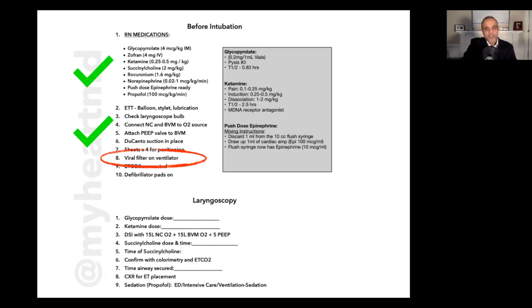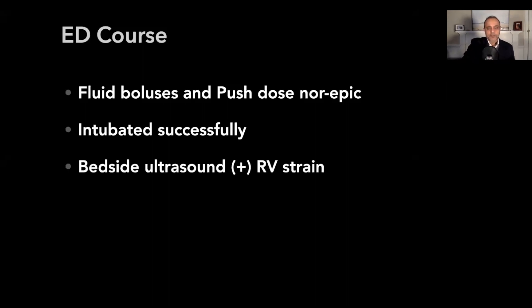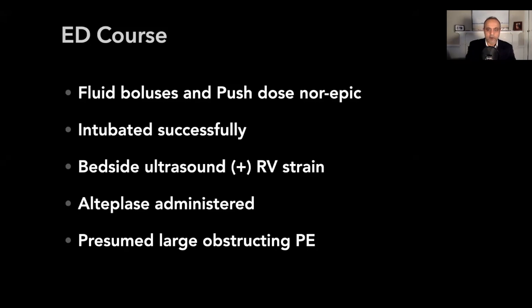The temptation was to say never mind and just proceed. But in fact we stopped — for what seemed like an eternity, a long 90 seconds — to make sure our RT went out, got a filter, and placed it on the ventilator to protect the staff. The patient did okay. She got vasopressors, got fluids, got intubated successfully. Bedside ultrasound showed significant RV strain. She received alteplase, and there was in fact a very large obstructing pulmonary embolism causing this entire problem.